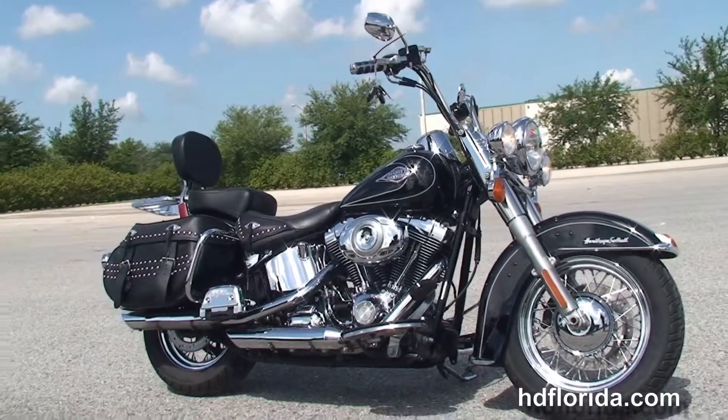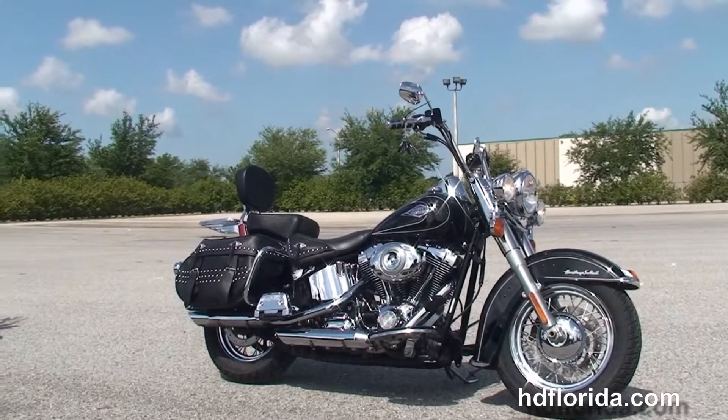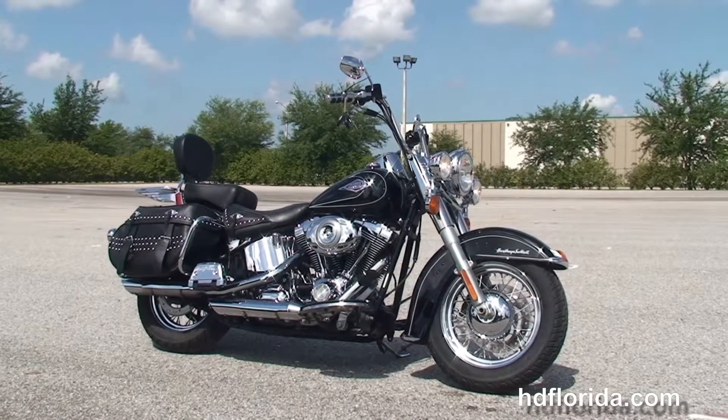Here at the world-famous Harley-Davidson Brandon, all our bikes are fully serviced and safety inspected. We take anything on trade — import motorcycles, cars, campers, trailers, boats, RVs. You name it, we take it, as long as we don't have to feed it.